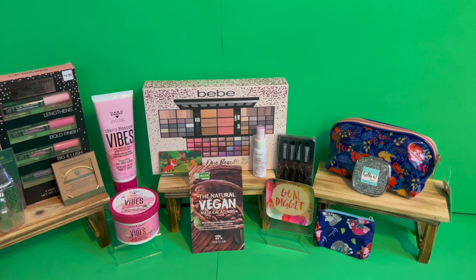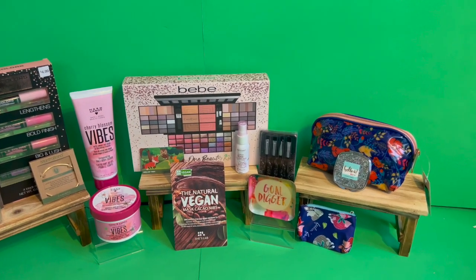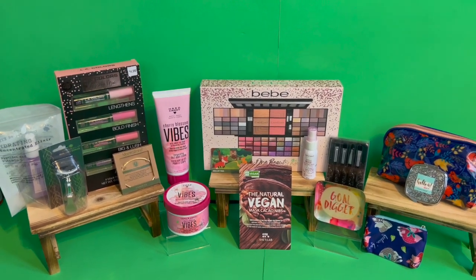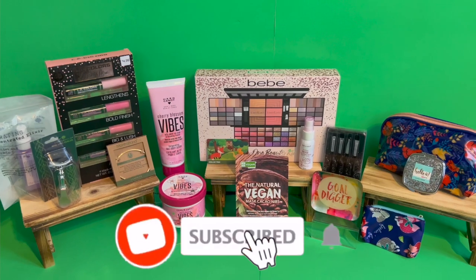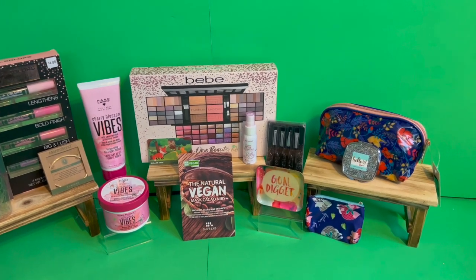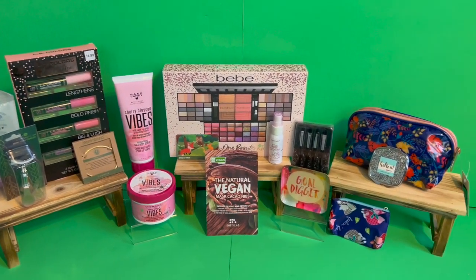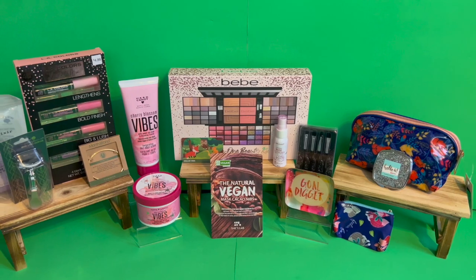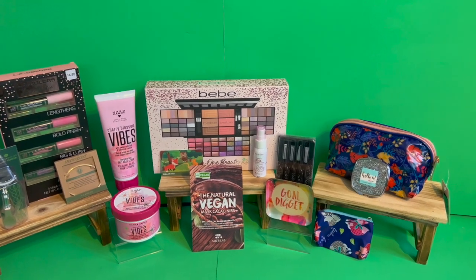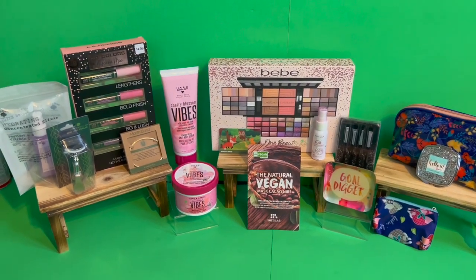I hope you guys are having a fabulous, blessed day. Thank you so much for taking the time to watch my videos. Remember to like, subscribe, and hit that notification bell so you never miss an episode. Don't forget to congratulate last week's winner, enter for this amazing giveaway, and check out my Dollar Tree haul for the week — there's another giveaway in there too. I'll link that video at the end. You guys stay blessed, and I'll talk to you soon! Bye!